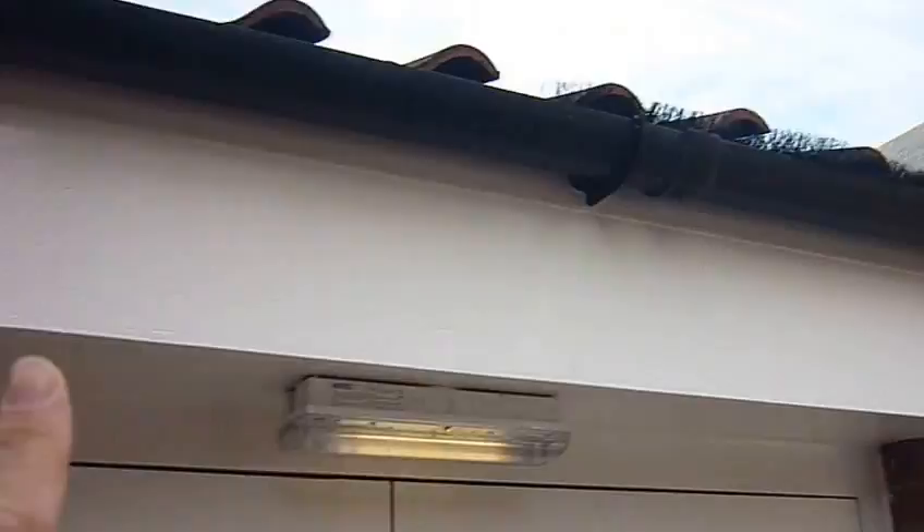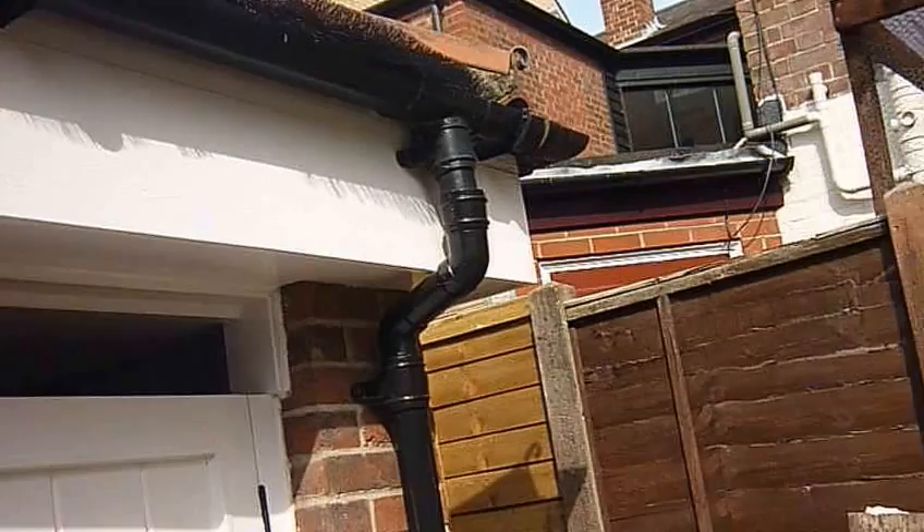The soffit board along here, right along to the end, which has been replaced - that was just prepared. It's actually plywood along there and that was double undercoated and glossed. Along here with the gutters, we didn't do anything at all, and as you can see, hedgehogs have been put in so no debris goes down the pipe.